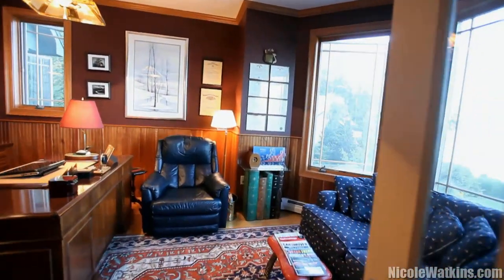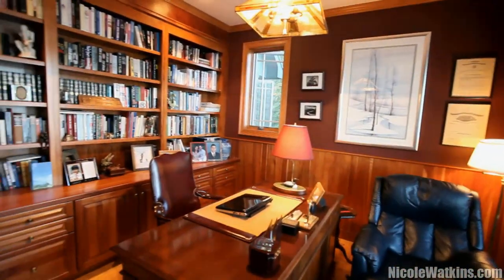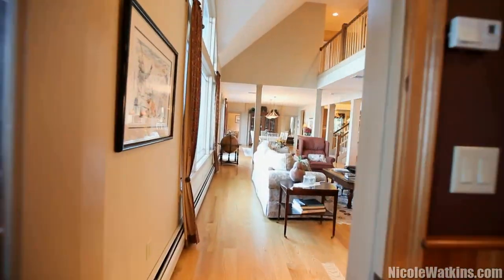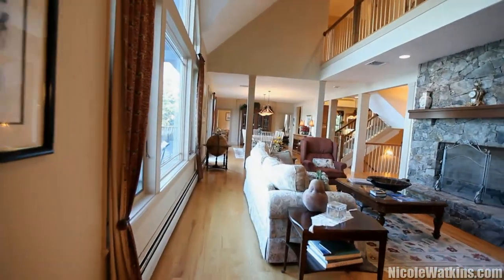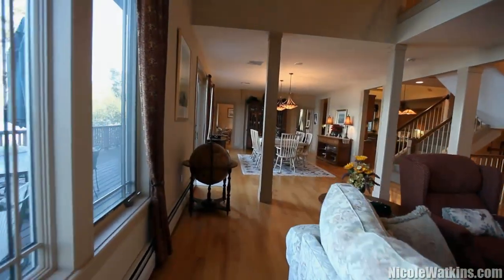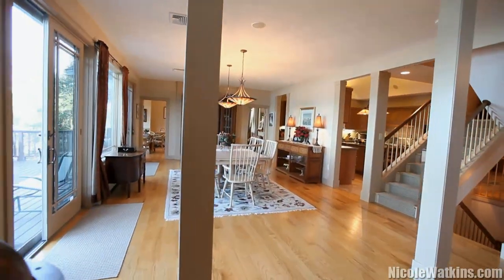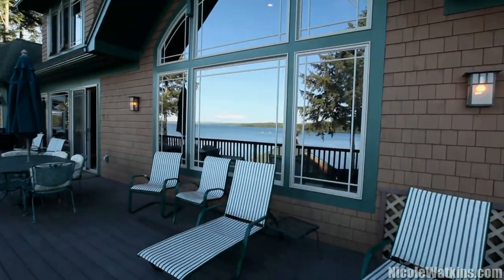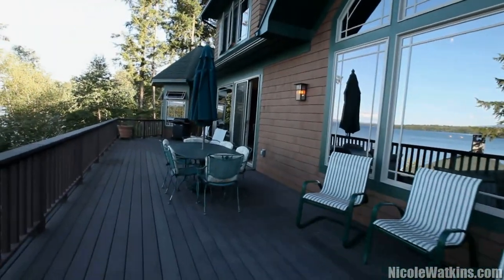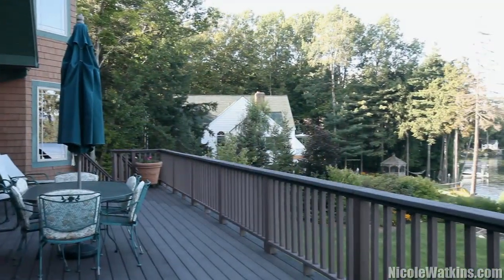Cherry built-in desks, cabinets, and bookcases line the walls of the office, and another desk overlooks the panoramic views. A deck outside the French doors is nearly 12 feet wide and over 48 feet long, and it's the perfect spot for reading the paper early in the morning or enjoying lazy summer moments.